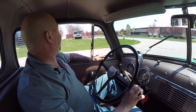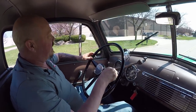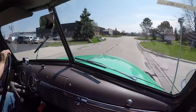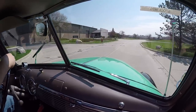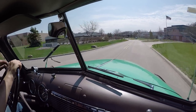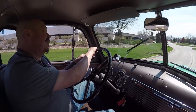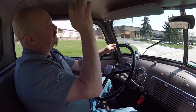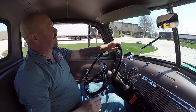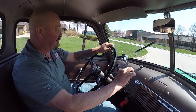Let's take this '53 Chevrolet five-window for a ride. What a sweet ride this is. I love these three on the tree, and this one's shifting great, running awesome. Just brings back a lot of memories from when I was a kid. We had a truck similar to this when I was on the farm — it's actually one of the things I learned to drive on. My dad put me in there and said, 'Well, you want to drive something? There you go, learn how to drive it.' Used to drive back and forth from the fields up to the barn. Used to haul the soybeans in that truck.